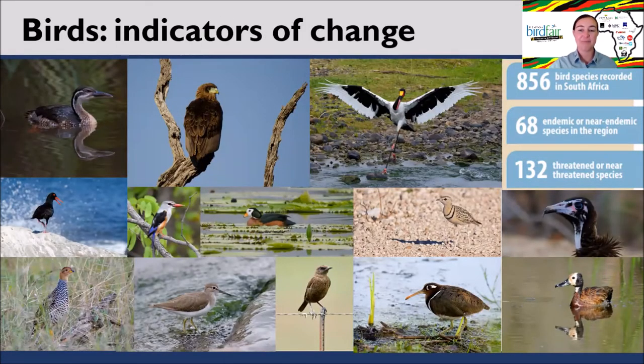Birds are particularly good indicator species of environmental change, as they are highly adapted to their habitats and able to depart from areas where conditions are no longer optimal. We can use this mechanism to understand changes within our landscapes and identify where conservation interventions are most needed. South Africa is blessed with approximately 856 species of birds, and approximately 8% are endemic to the region, found nowhere else on Earth. Unfortunately, roughly 15% of South Africa's birds are currently threatened.